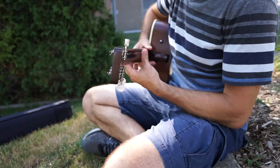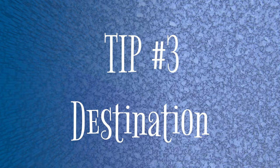It's also super important when you're shifting to be able to release your fingers quickly. Tip number three: destination. You have to look at your destination and not at where you're at.